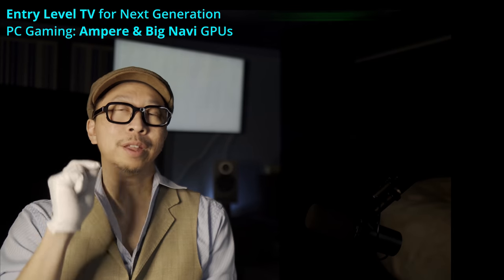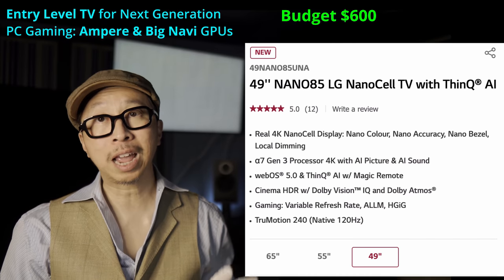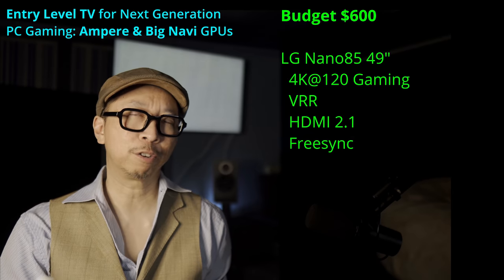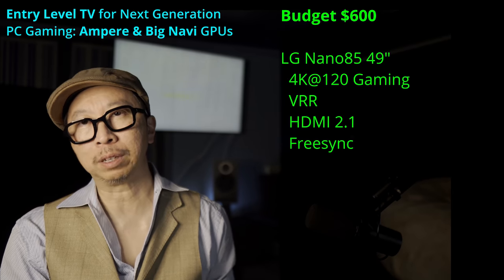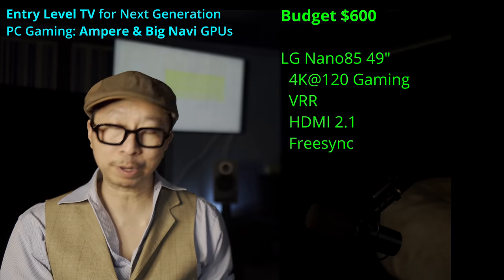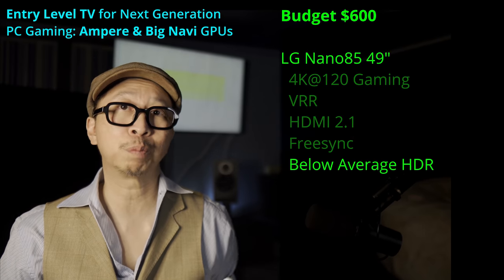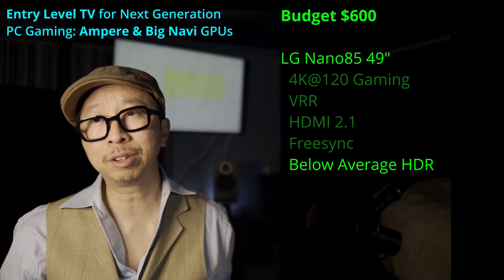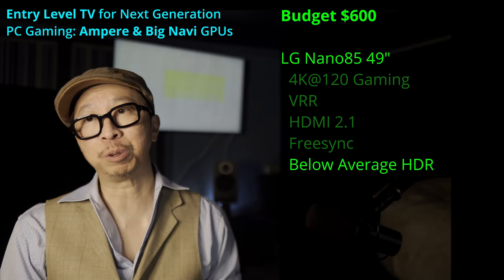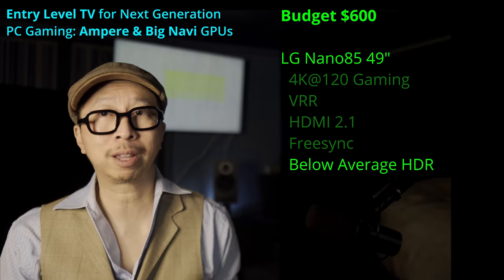So what TV will deliver for PC gaming? The LG Nano 85 — LG's entry level 49-inch 4K 120 capable TV. Yes, it has VRR, HDMI 2.1, and FreeSync, though FreeSync is being added later in a firmware update. This is the minimum level PC gaming TV, and when I say minimum, I mean minimum. Picture quality is a huge loss — it will not do HDR very well at all. It's an IPS panel with no dimming zones and it doesn't get super bright. But for those used to gaming monitors, this is frankly just a very large 49-inch gaming monitor. It's a PC gamer's TV — they're looking at frame rates with just enough to get 4K. This will do it.